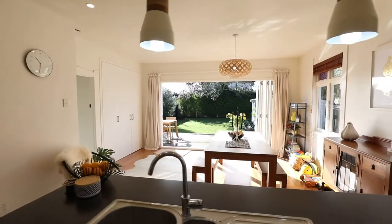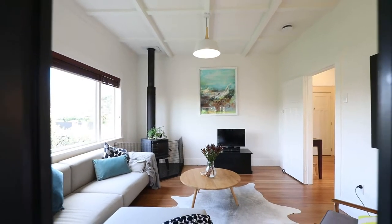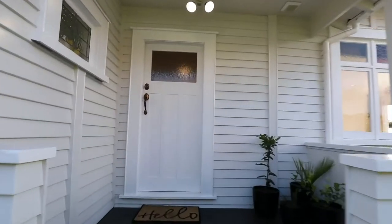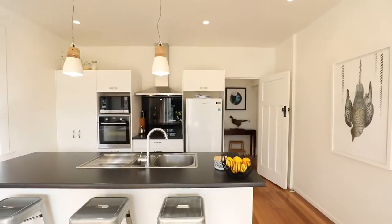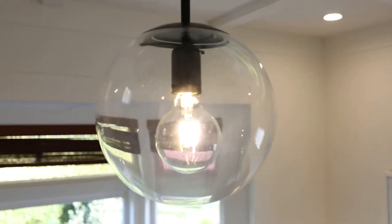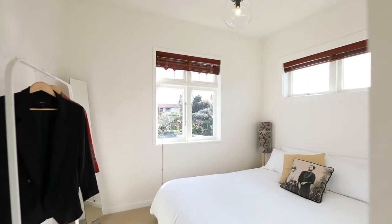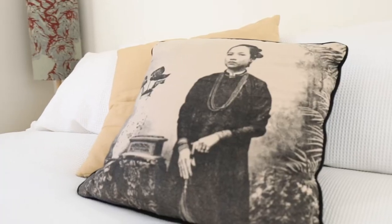Here's the crisp renovated timeless bungalow you have been searching for. Stepping up to the wide covered porch entry, you discover a home with so many lovely features and moments. From the wide entrance to the roomy bungalow bedrooms and gorgeous polished floors, this is a character home that just works.